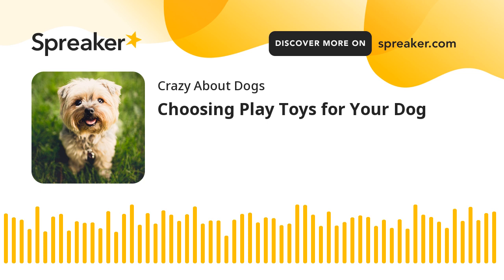Choosing play toys for your dog. All dogs, especially puppies, thrive on stimulation and enjoy playing. Although it's great to play with your dog, it's not always practical or possible to do so all the time. That's where specialized dog toys come in — they can help keep your dog busy and ensure his mind is occupied. But what types of toys are right for your dog and how do you go about choosing a toy for your furry friend?